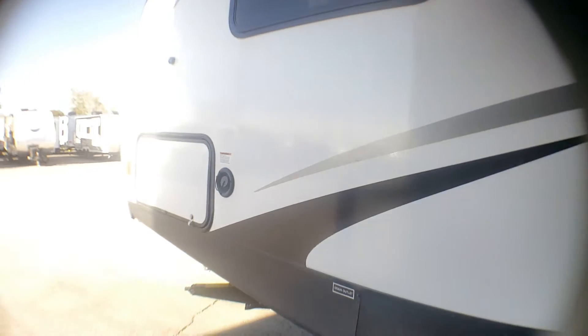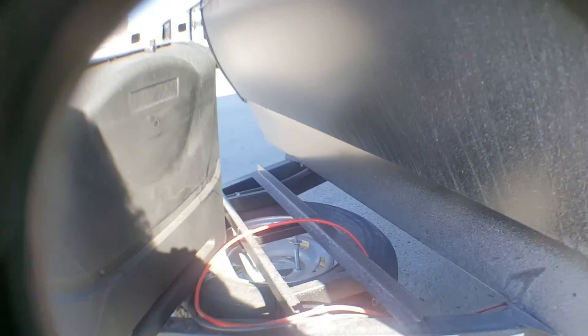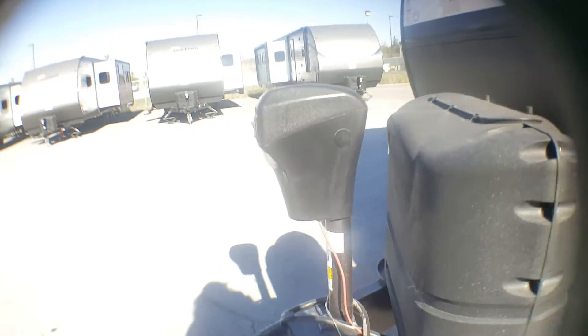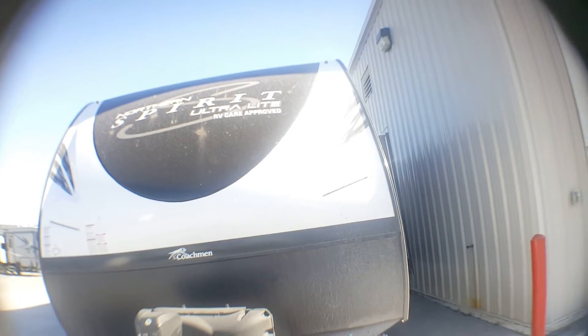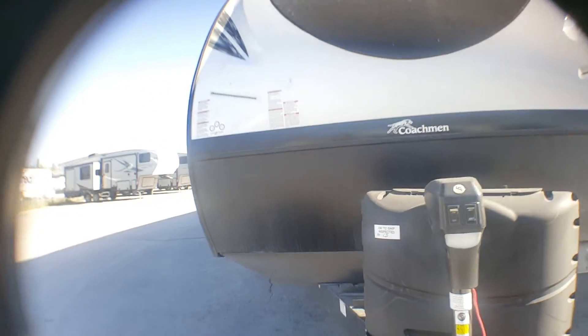Coming to the front, you have your storage here and your spare tire at the front. So if you do have a breakdown you definitely have a place to pull off, get that tire fixed, and get back on the road. It comes with two 20-pound propane tanks and one power jack. The front of this unit is really sharp looking — Northern Spirit in white on the black — and your rock guard.